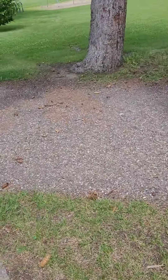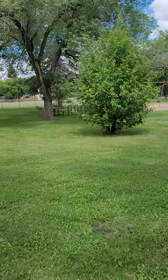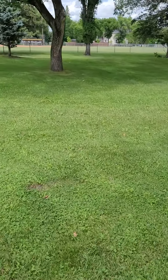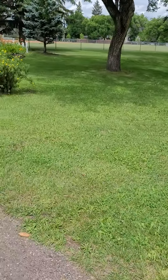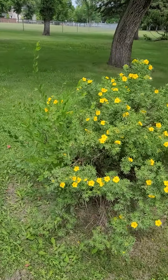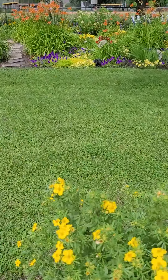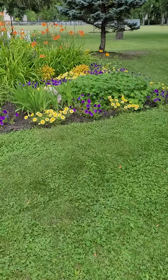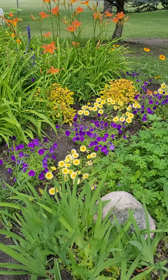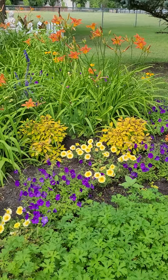This park was kind of neglected, and the neighbors came together and they've planted some trees and a lovely flower bed here. This park is frequented by many deer and rabbits that call it home, especially in the wintertime — you'll find a lot of tracks and droppings from the deer and the rabbits.